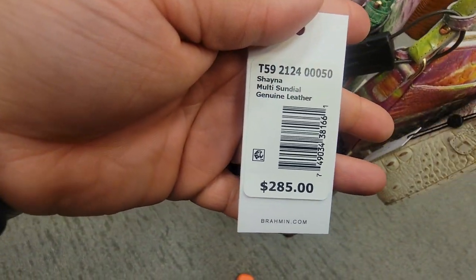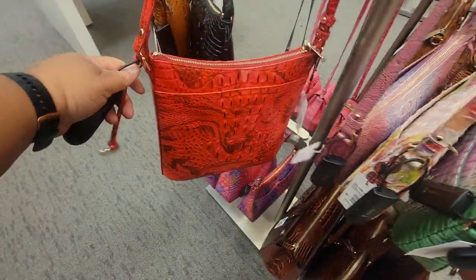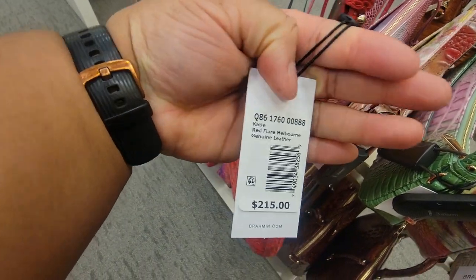This is Shana Multi Sundial. And this one is like a hot pink red, a little red — it's called the Red Flare. This one is the Katie.